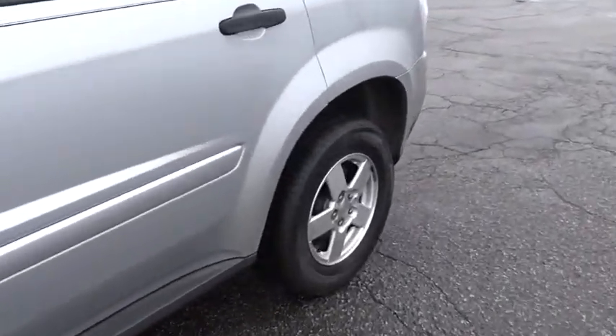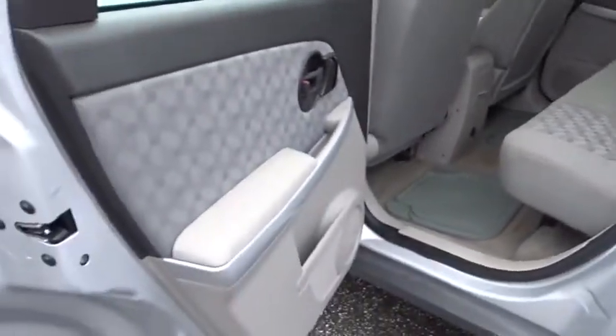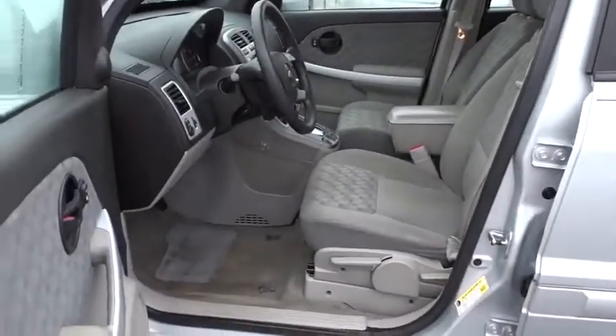Aluminum wheels, rear defrost, front wheel drive, AM FM stereo radio, passenger airbag, power windows, CD player, MP3 player, bucket seats, power door locks, and security system.